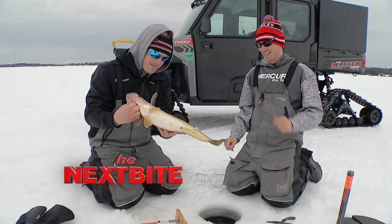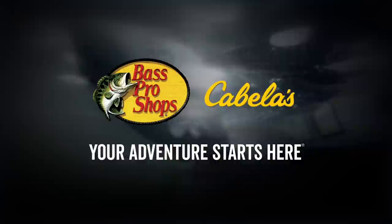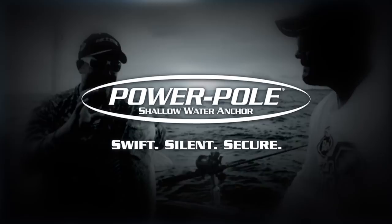The Next Bite is brought to you by Mercury Marine, Tracker Boats, Bass Pro Shops and Cabela's, Berkley, Lowrance, Motor Guide, and Power Pole.